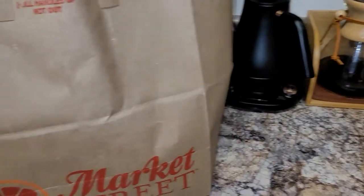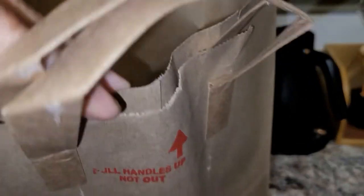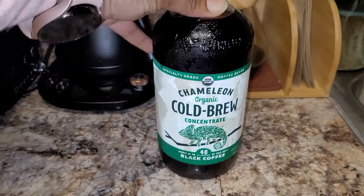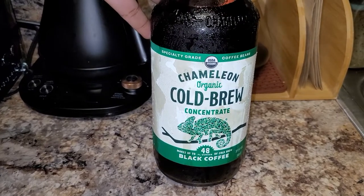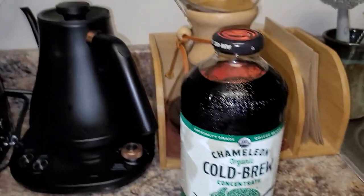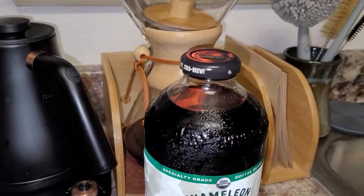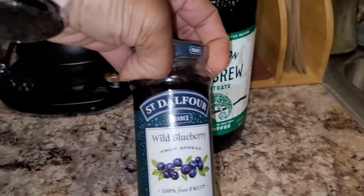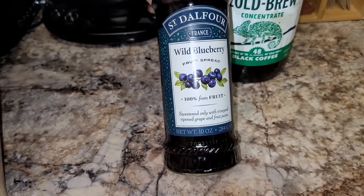So in bag number two, I have a Chameleon Cold Brew, and this one is just a black coffee — no flavors or anything in it.